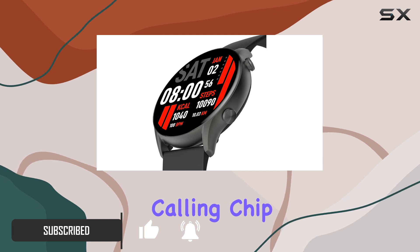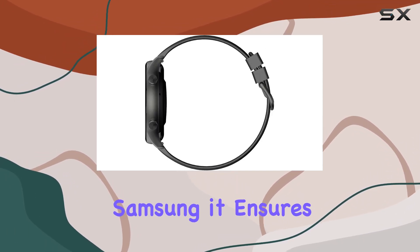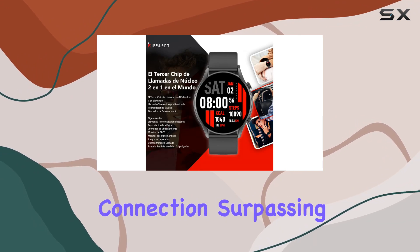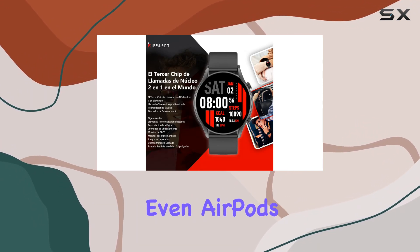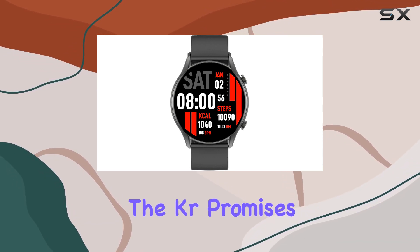First, let's talk about the groundbreaking two-in-one core calling chip, ranked as the world's third after giants like Apple and Samsung. It ensures a robust Bluetooth connection surpassing even AirPods, whether you're in a bustling street or a crowded room.